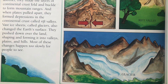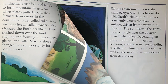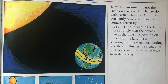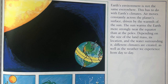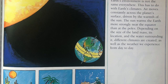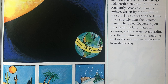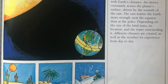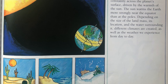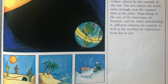Earth's environment is not the same everywhere. This has to do with Earth's climates. Air moves constantly across the planet's surface, driven by the warmth of the sun. The sun warms the Earth more strongly near the equator than at the poles. Depending on the size of the landmass, its location, and the water surrounding it, different climates are created, as well as the weather we experience from day to day.